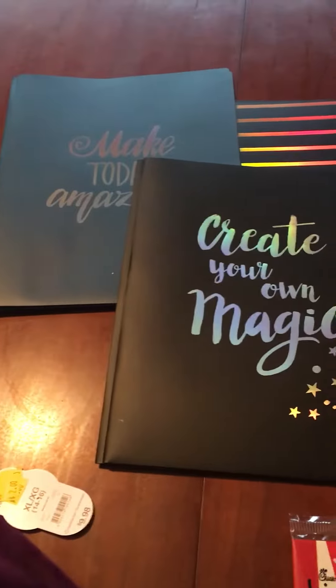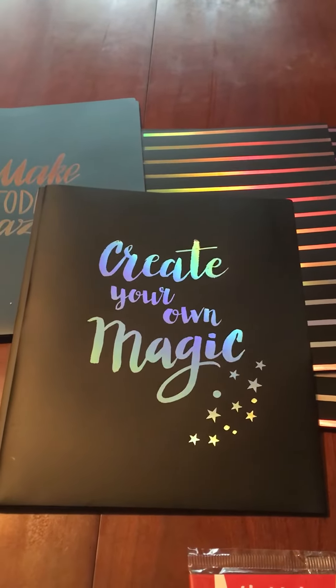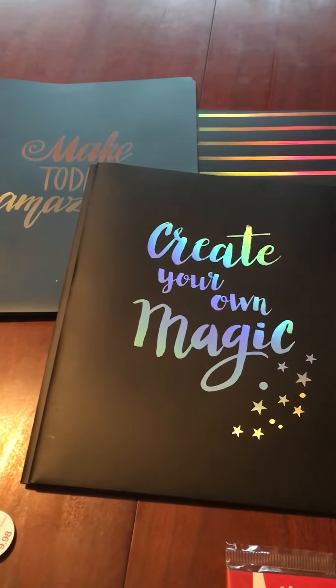And then also at Walmart I got these folders — I think they're six total. They were on sale for 30 cents each.